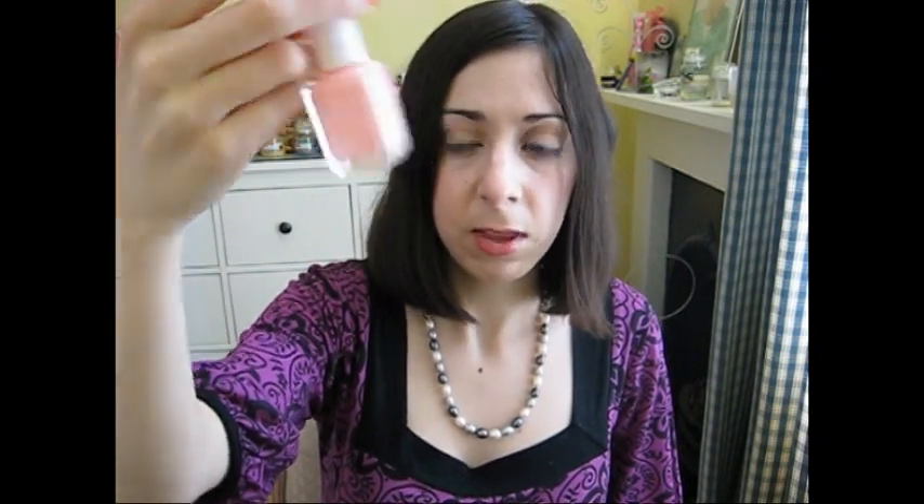I also got Van D'Go — another popular one. It is a very very light pinkish shade. It's nice, but I like more colours rather than light pinks. I do still like this shade though.